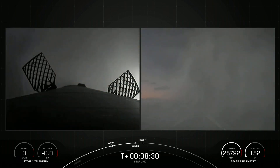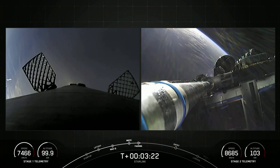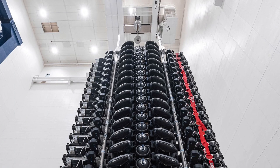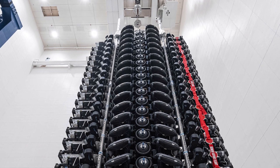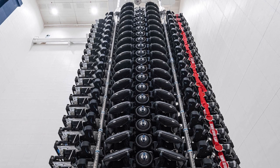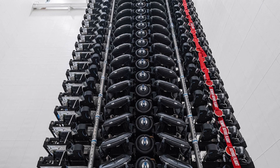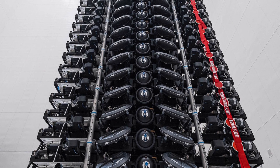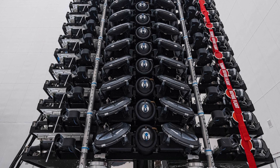The second stage transported 21 Starlink satellites into orbit, and the number is already a clear indication of something different compared to the typical 50 or more satellites carried by Falcon 9. The second generation satellites were initially designed to be carried by the Starship, as they are too large for the Falcon 9. However, due to Starship's delay, SpaceX prepared a scaled-down variant: the Starlink 2.0 mini satellites.